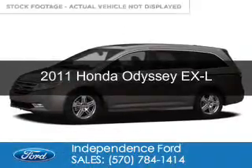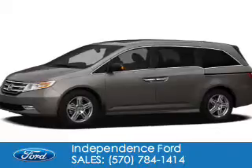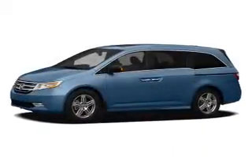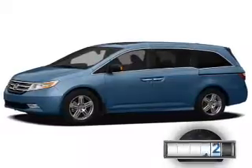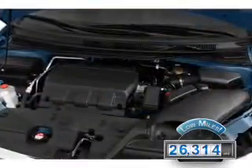This is a used 2011 Honda Odyssey, powered by front-wheel drive, a 3.5-liter, 6-cylinder engine, and a 5-speed automatic transmission. With fewer than 30,000 miles, this vehicle has a long road ahead.